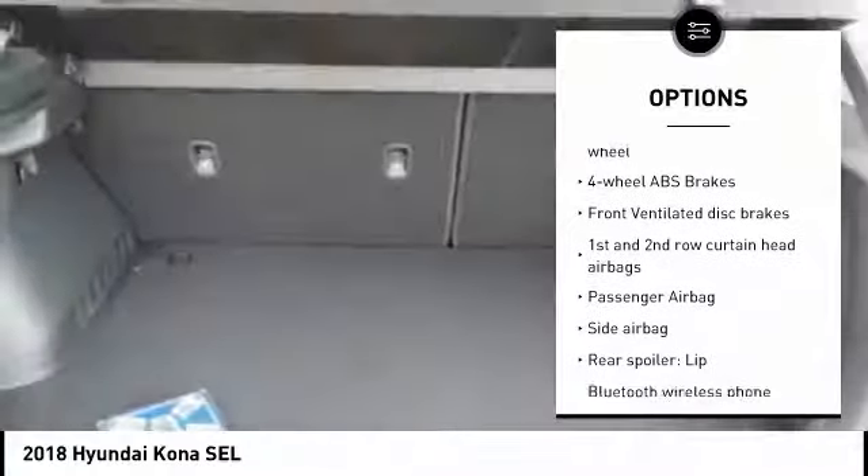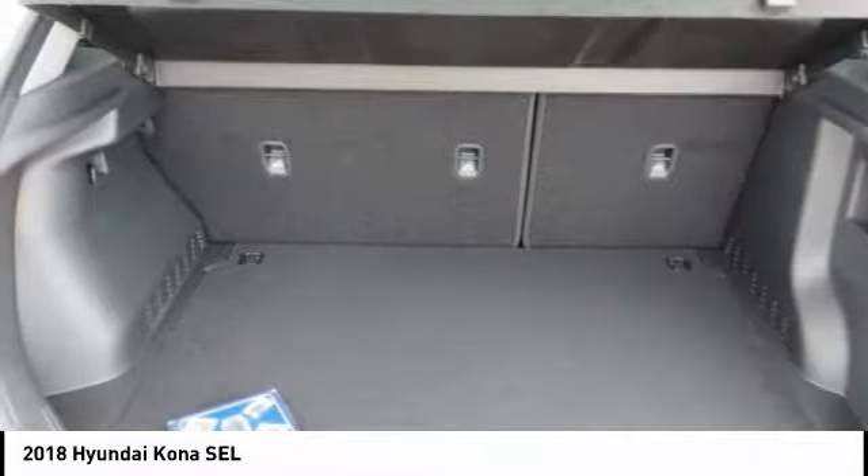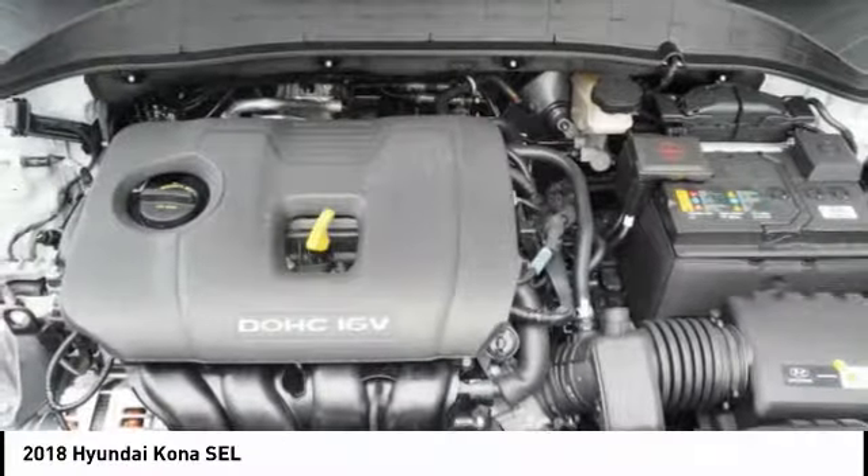Cruise control, tilt and telescopic steering wheel, trip computer, remote power door locks, and power windows.